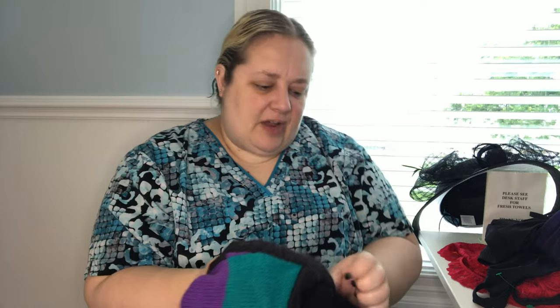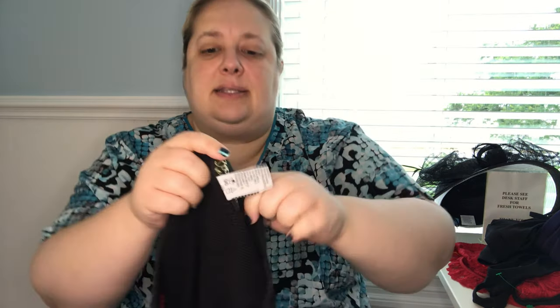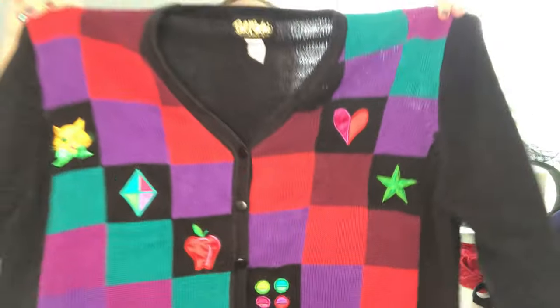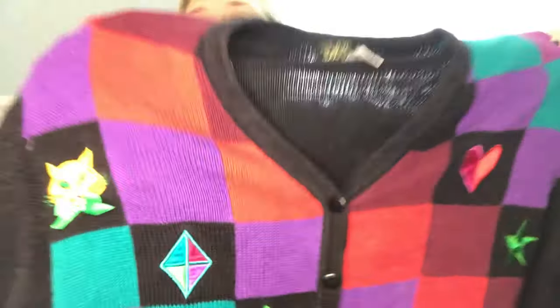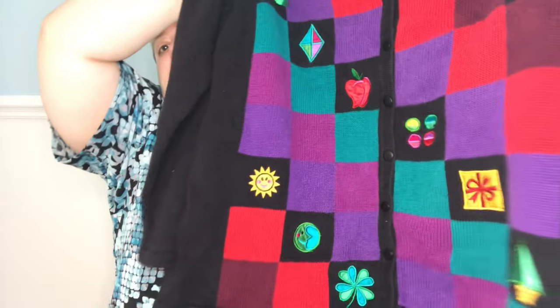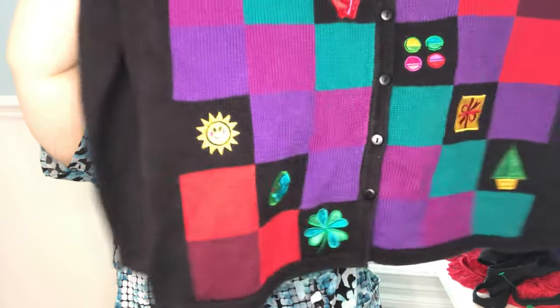I found Bob Mackie Wearable Art, size 2X — it is a really cute cardigan sweater with all these different little patches. There's a cat and other designs — it would be cute for like a teacher, or someone that just likes Bob Mackie's stuff. I just couldn't leave it, and it's really heavy so it probably costs a good amount of money.